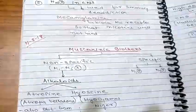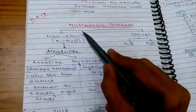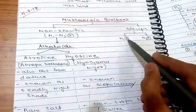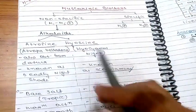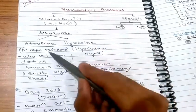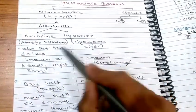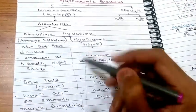Now we discuss muscarinic blockers, the main group. There are two types: non-specific (blocking M1 to M5) and specific (blocking either M1 or M3). The non-specific muscarinic blockers are alkaloids — the key exam drugs are atropine and hyoscine. Atropine is derived from Atropa belladonna (also known as deadly nightshade), and hyoscine is derived from Hyoscyamus niger.